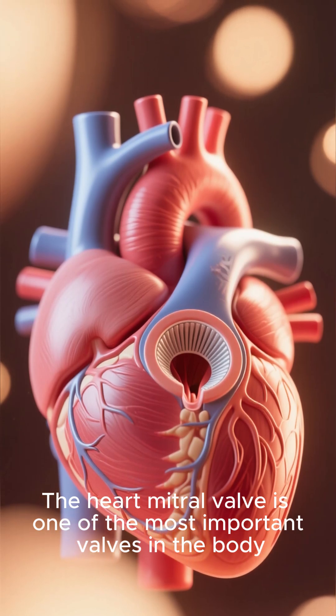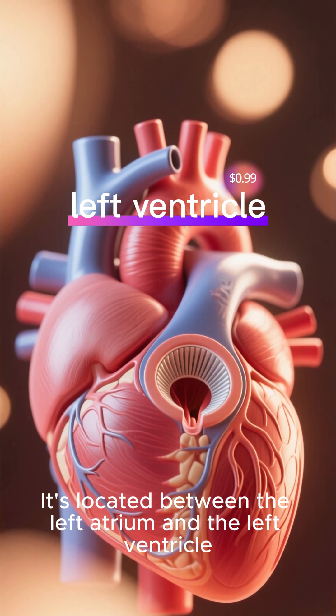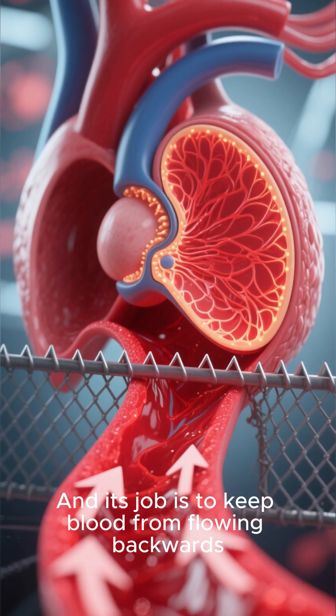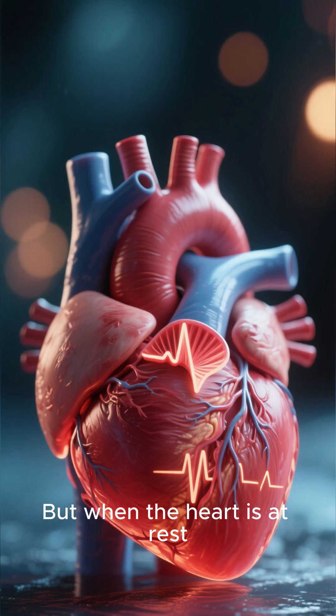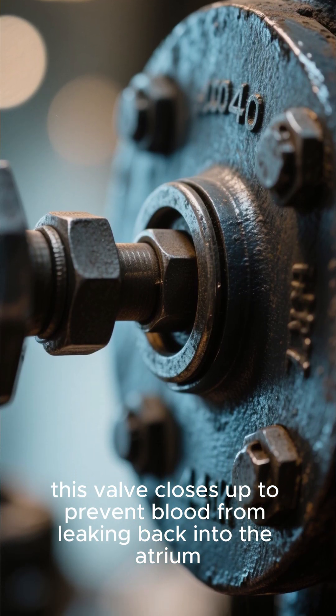The heart mitral valve is one of the most important valves in the body. It's located between the left atrium and the left ventricle, and its job is to keep blood from flowing backwards. When the heart beats, this valve opens up to allow blood to flow through. But when the heart is at rest, this valve closes to prevent blood from leaking back into the atrium.